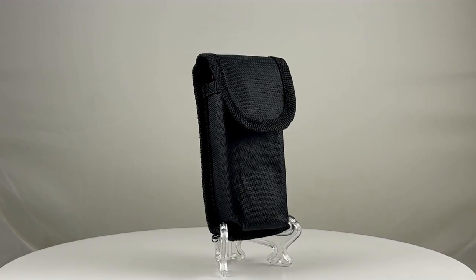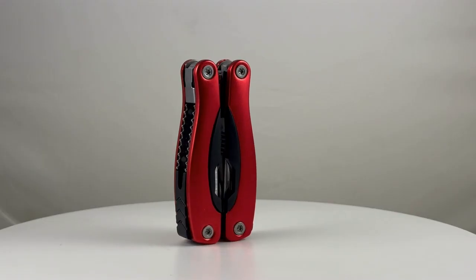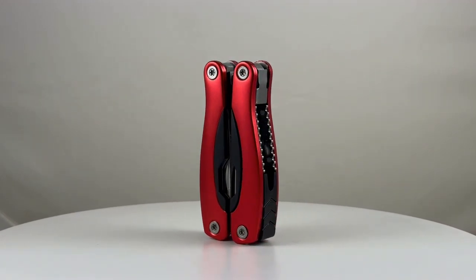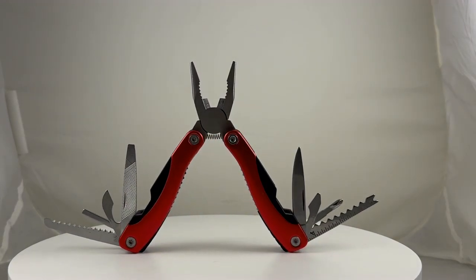Last but not least, our 9-in-1 multi-tool with a nylon belt pouch. Convenience and quality combined in one gadget. Your customers will love this functional companion showcasing your brand.